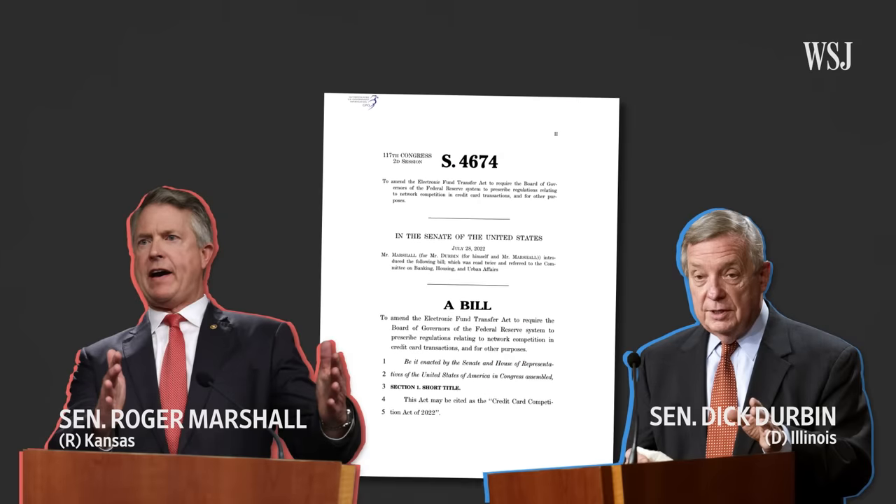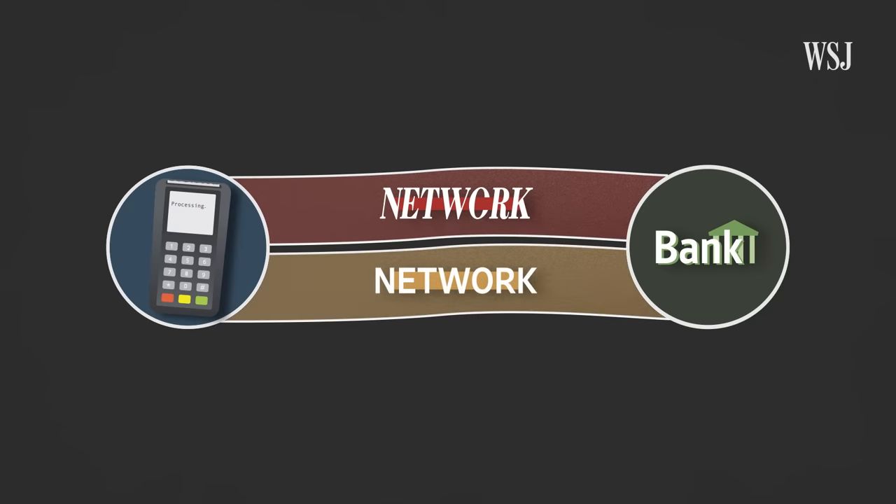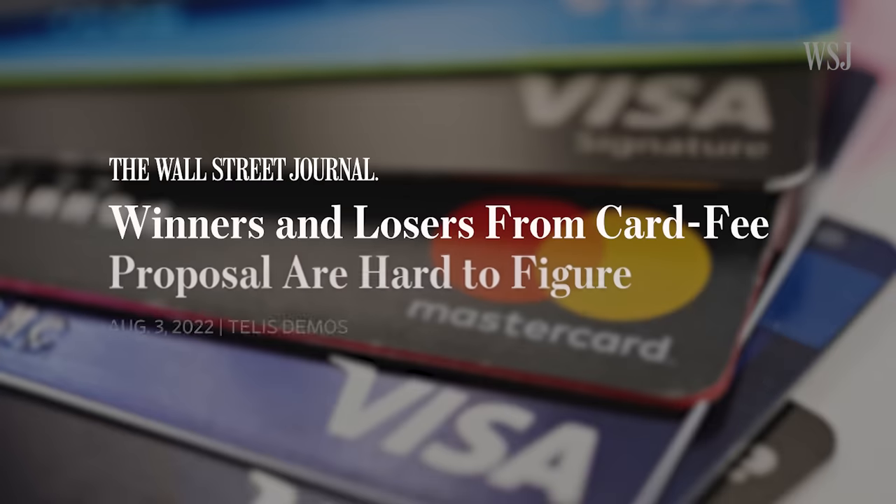And that's what a Democrat and Republican senator want to do to the credit system. Their bill isn't imposing a cap on the fees, but it would require larger banks that use Visa or MasterCard networks to enable a second network to make it competitive like the debit system, which should lower fees. Banks and credit card companies aren't thrilled about it. If the banks are receiving lower interchange fees and interchange fees are funding credit card rewards programs, what would happen to those rewards programs? Banks are concerned that this legislation would limit the amount of rewards they could offer.